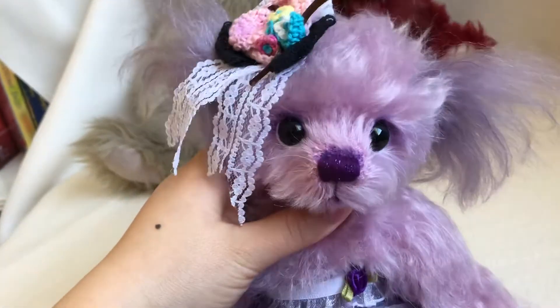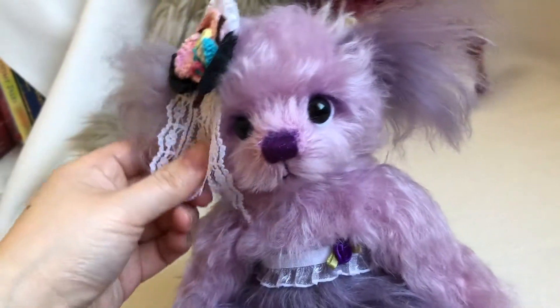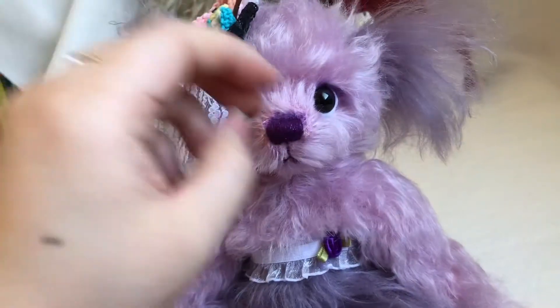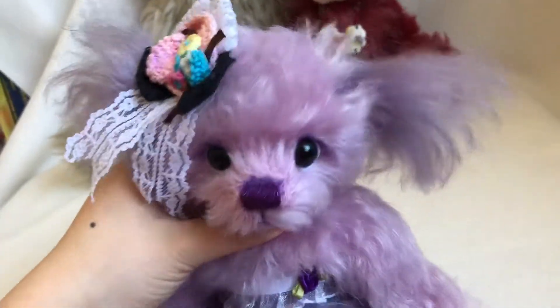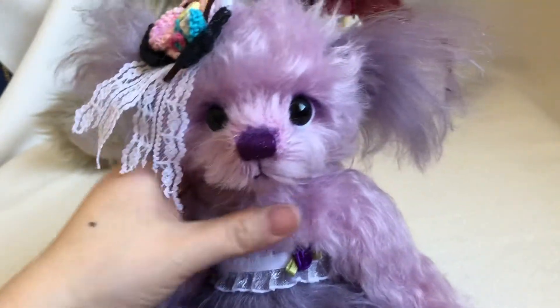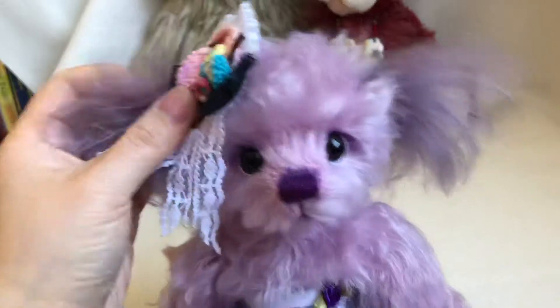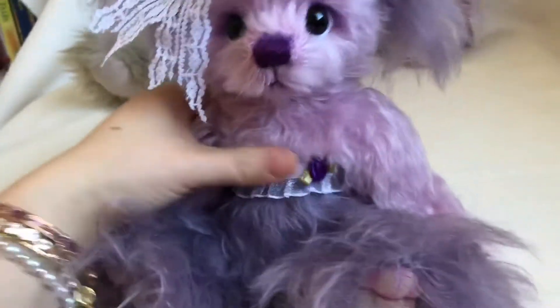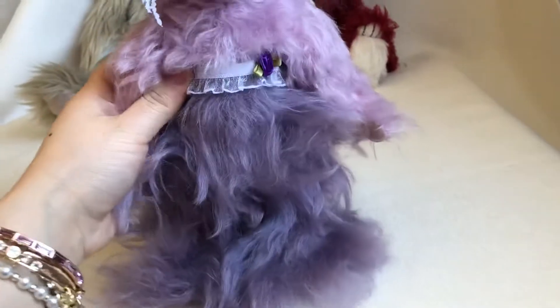Her name is Wintersweet. She is a small girl, about 10 inches, made from short hair fabric in two different colors. Her upper body has this light pink color and her lower body is this longer fur, darker color.